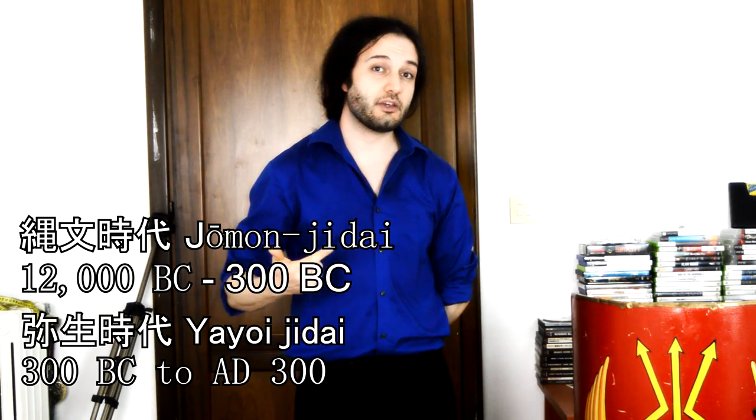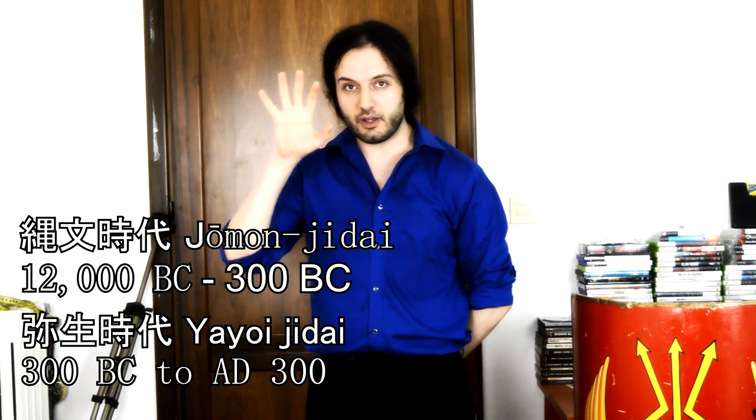Most people don't consider what happened before the rise of the samurai. The two very important periods are the Jomon period, or Jomon Jidai, and the Yayoi period, or Yayoi Jidai. During these periods, hand-held shields were very popular and were used by Japanese infantry. Here are some people reenacting these eras.